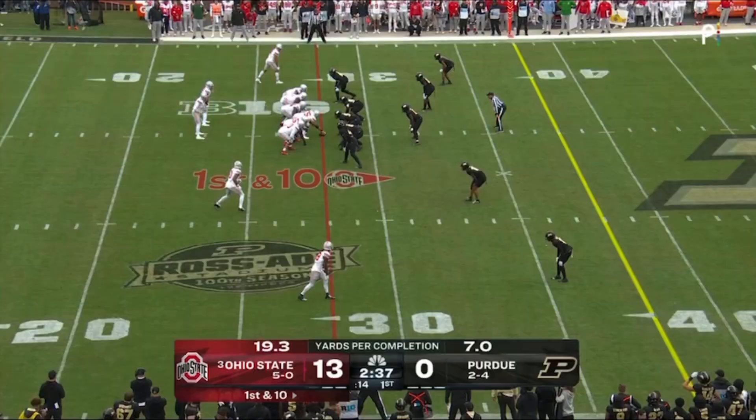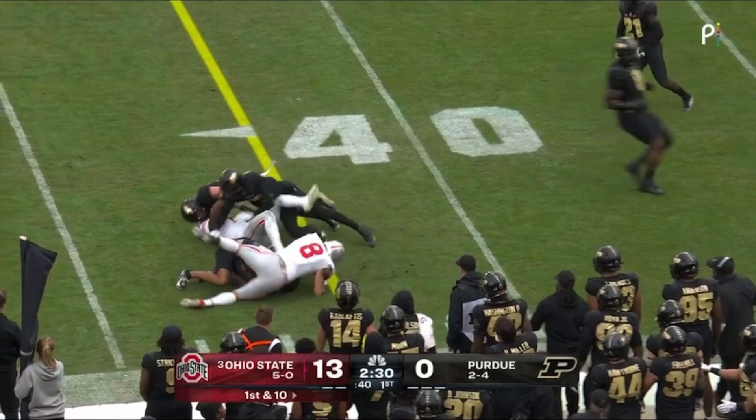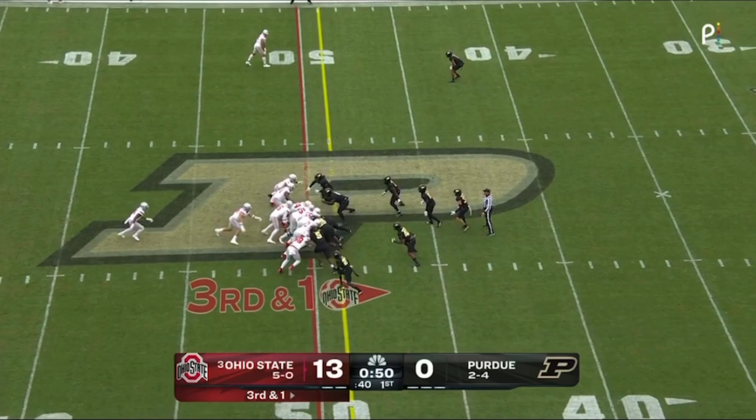The play fake to Johnson, McCord under pressure — 35 — big collision at the 30. Hayden in the backfield, McCord pulls it and he runs, near the sideline now. Third and one, McCord on the keeper, and the Buckeyes are 4-for-4 today early on.